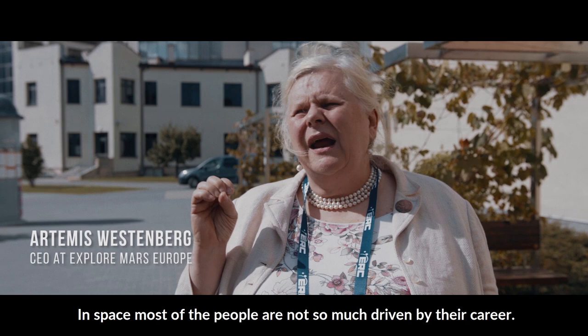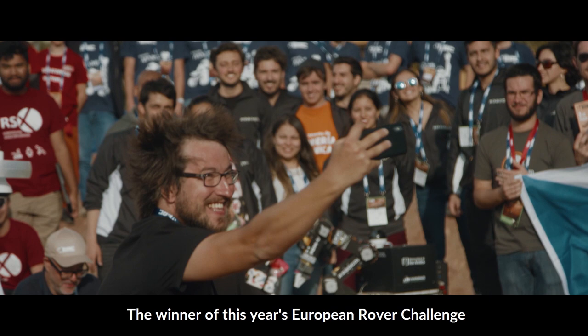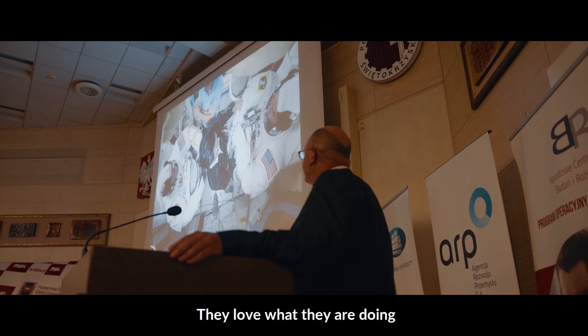In space, most of the people are not so much driven by their career — most of them are driven by the passion for their field. The winner of this European Global Challenge is Team Ingalls from University of Technology. Come to the stage.